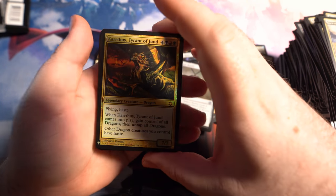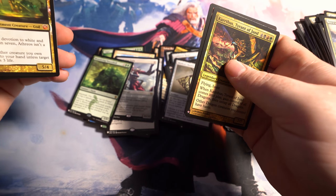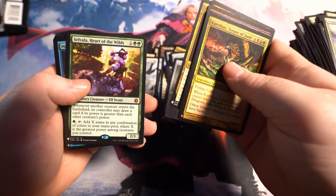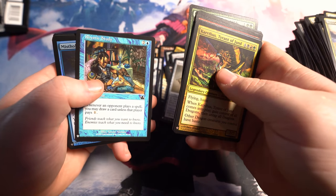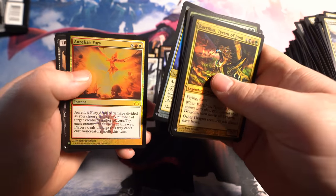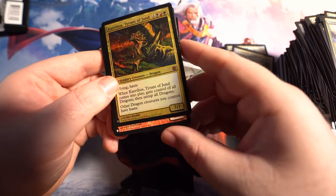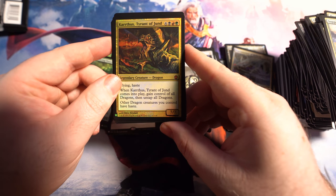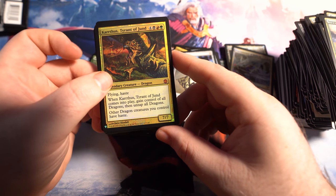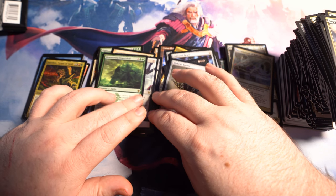So this is all the mythics we pulled out of our first Mystery Booster box. Counting them up — 16 mythics in a 24-pack box. Good lord, that is amazing. I do hope you all enjoyed the video. Make sure to slap that like button. I'll see you all in the next one.